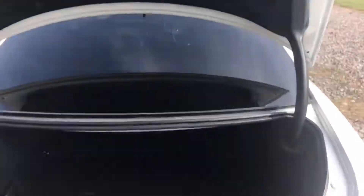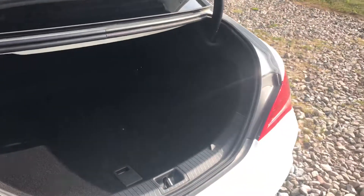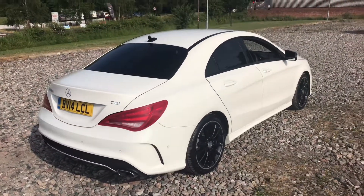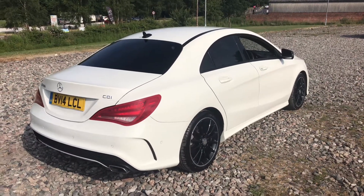Factory privacy glass looks great and sets the car off. CLAs are always really popular, so you can reserve it with a £100 refundable deposit. If you don't like the car for whatever reason, the deposit will simply be returned to you. If you're travelling a long way, it's certainly worth putting a deposit down instead of arriving and finding the car already gone.